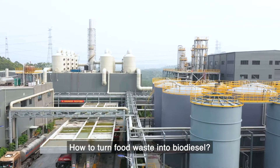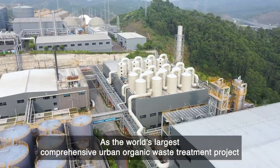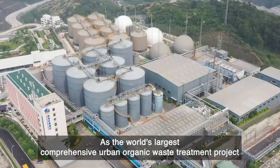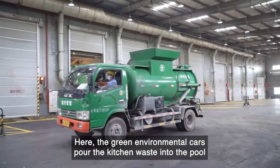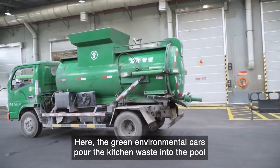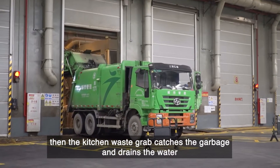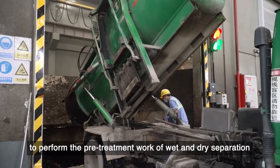How to turn food waste into biodiesel? As the world's largest comprehensive urban organic waste treatment project, Wanzhou Eco-Environmental Park has the answers. Green environmental cars pour the kitchen waste into the pool, then the kitchen waste grabber catches the garbage and drains the water to perform the pre-treatment work of wet and dry separation.